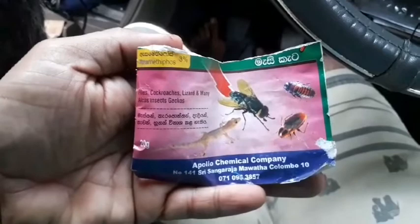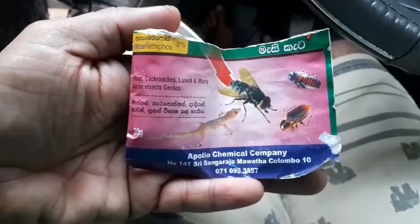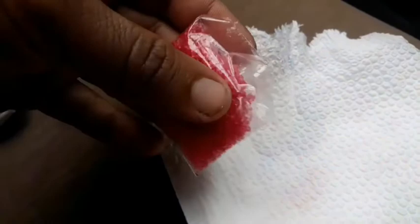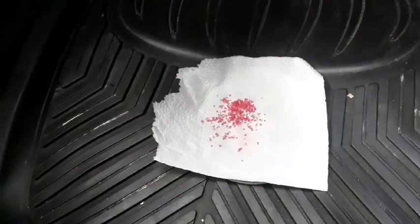I am going to use this poison. This is actually made out of sugar — they have added some poison to kill geckos, cockroaches, flies, and those kinds of creatures. You can see this is a very beautiful red color sugar. I am putting these things onto this paper, and after that I'll keep this inside the car under the seat on the floor.